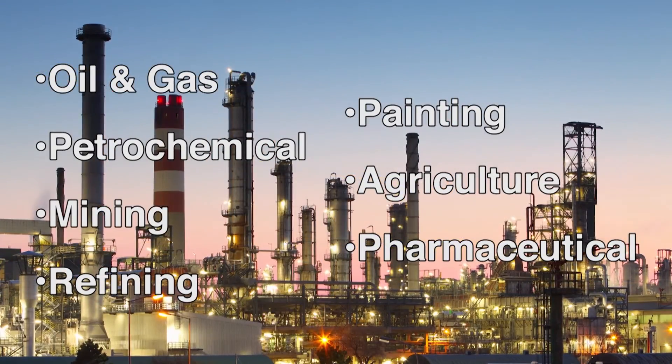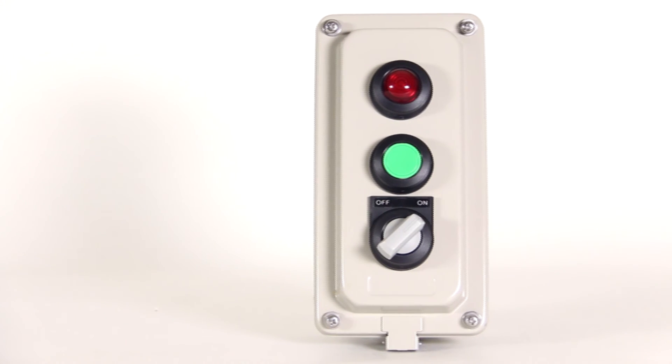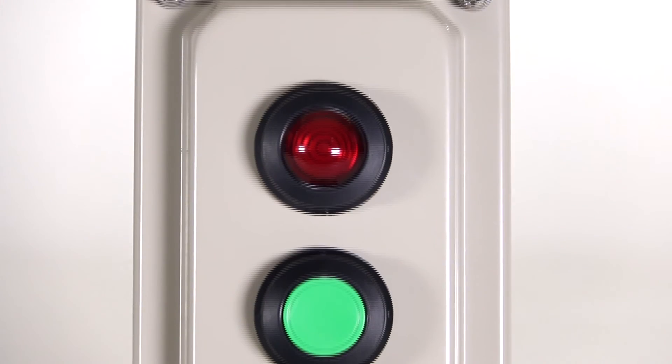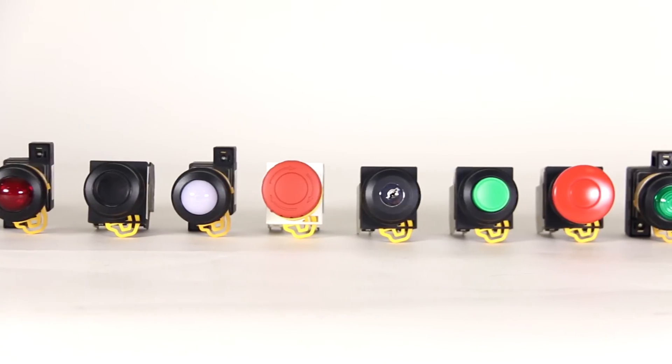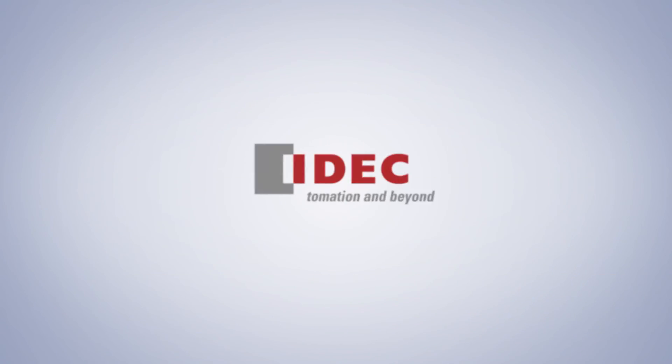Petrochemical and others. Because these products are rated for use in the specified classified areas, they can be installed in standard enclosures, saving time and money. For more information, please visit our website and thanks for watching.